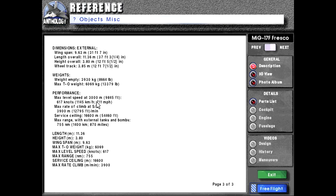Performance: max level speed at 3,000 meters or 9,845 feet is 617 knots or 1,145 kilometers per hour or 711 miles per hour. Max rate of climb at sea level: 3,900 meters or 12,795 feet per minute. Service ceiling: 16,600 meters or 54,460 feet. Max range with external tanks and bombs: 755 nautical miles or 1,400 kilometers or 870 miles.